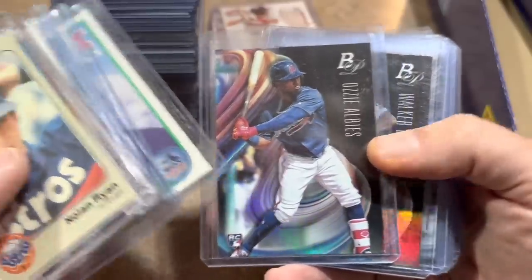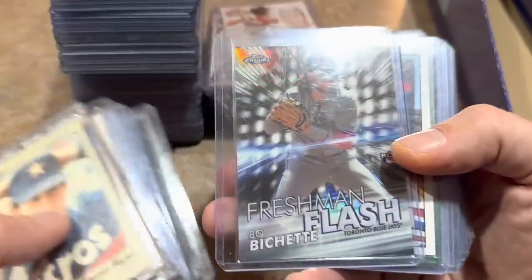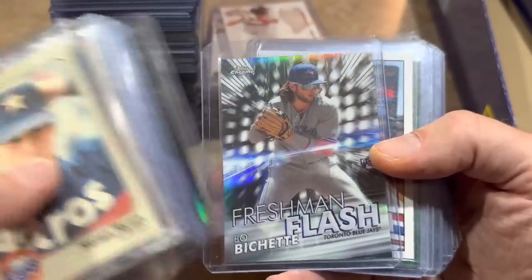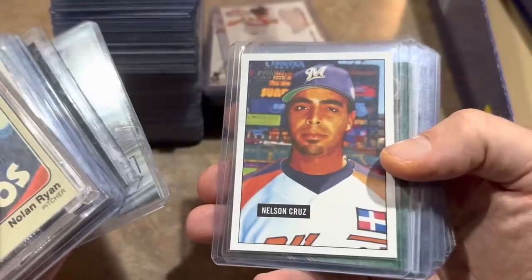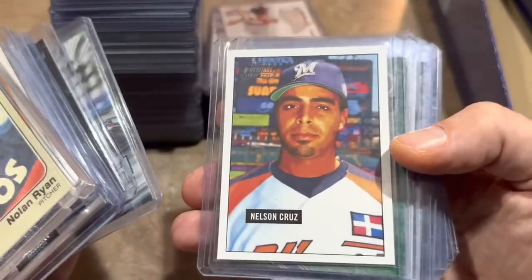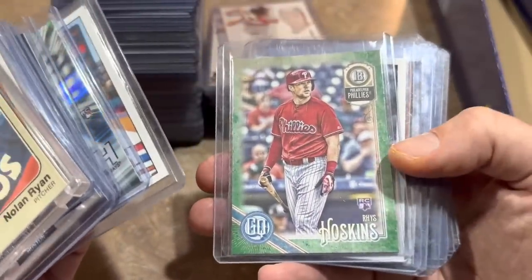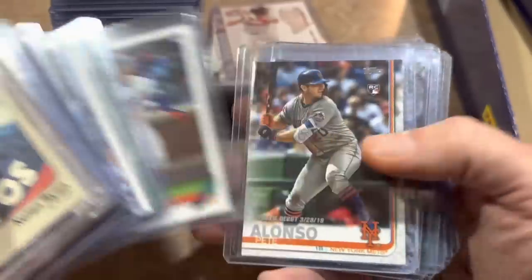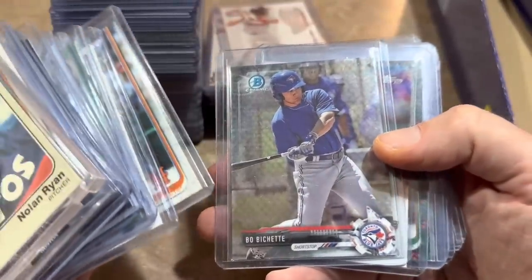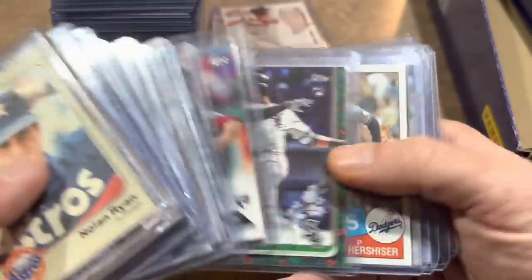There's Ozzie Albies' rookie card. Bo Bichette freshman flash — I was surprised at all the Bo Bichette rookie cards we found in there. Here's a Bowman Heritage first year card of Nelson Cruz for 50 cents. Rhys Hoskins green parallel for 50 cents. Pete Alonso rookie card — there's a few Pete Alonsos. That's a 2017 Bowman Chrome Platinum Aaron Nola rookie card. Eloy Jimenez rookie card. Orel Hershiser '85 Topps rookie.